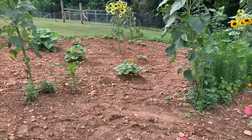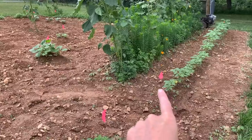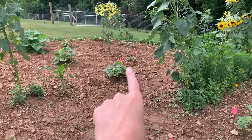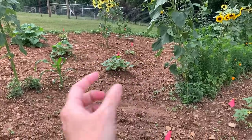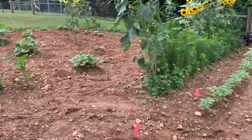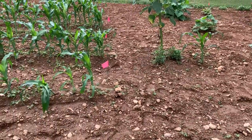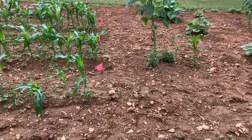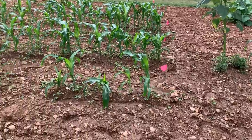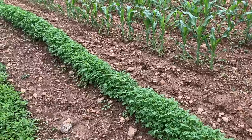Somebody asked me what those pink flowers are — those are not flowers, those are flags, like little construction landmark flags. When I plant items and they haven't come up yet, I like to mark the rows with those flags so I can see my starting points and know the difference. It just helps me know exactly what I've got until it establishes itself.